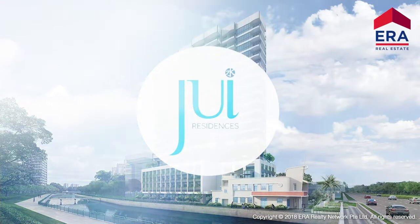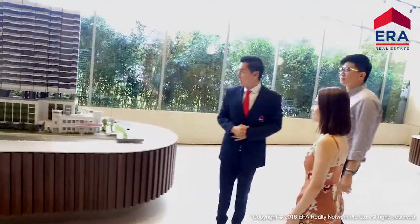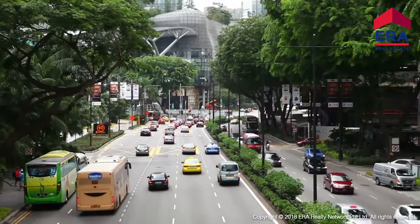Jui Residences is a freehold development that is conveniently located minutes away from the city — just about 10 minutes' drive to key locations such as Marina Bay, Orchard Road, and Raffles Place.